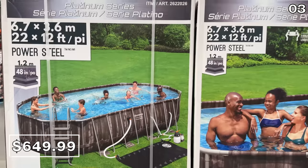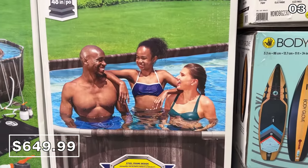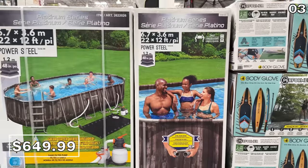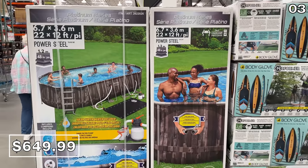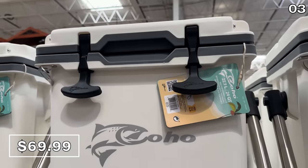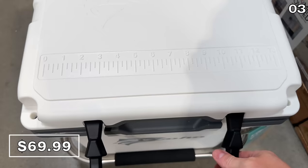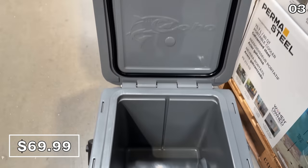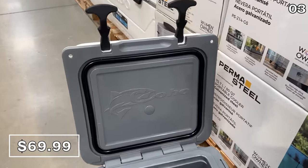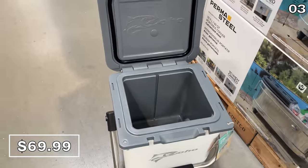A giant 22-foot above-ground pool is $650, and this price reflects a $100 discount. This includes a maintenance kit, a ladder, and a pool cover. I was quite impressed seeing this Coho 24-can injection molded cooler in person for $70. This is a life-proof design with a hardcore seal, and it could be a great accompaniment for a fishing trip or even for tailgating.